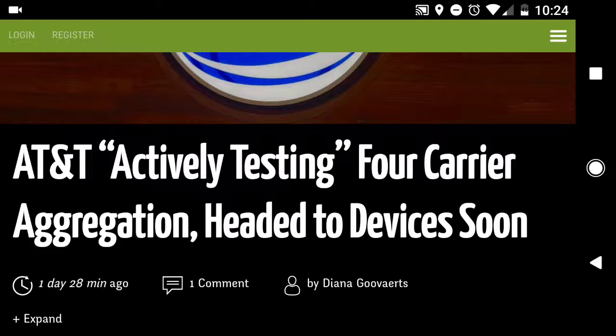Now, in the case of AT&T testing the four-carrier aggregation, we could essentially be seeing speeds even faster than that. I would estimate maybe something like 200 to 300 megabits per second on the download, which is really great.